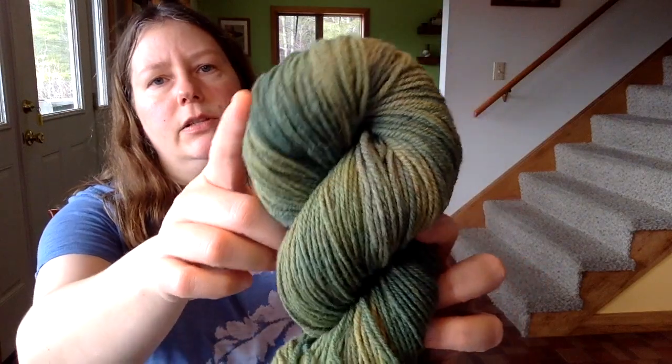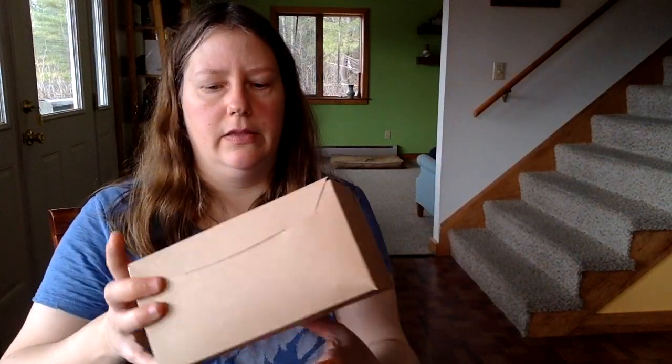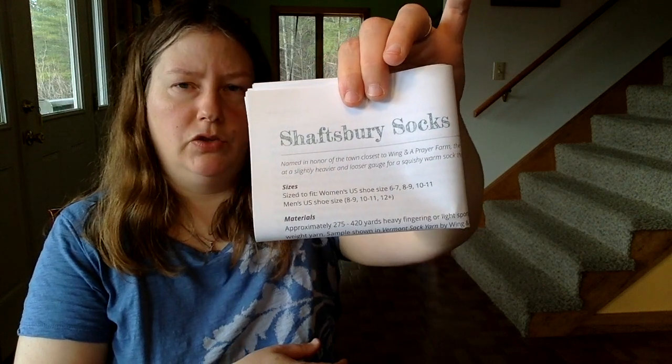She dyes gorgeous colors — you can see the tonal variation, probably an overdye with onion skin and indigo to make this combination of green, yellow, and teal. Each kit has a skein of sock yarn and comes in a nice little gift box. It comes with the skein of yarn, my pattern for the Shaftesbury socks, and a key fob branded with the Wing and a Prayer Farm logo that has the Kitchener stitch instructions on the back — because you have to use the Kitchener stitch to sew the toe closed.